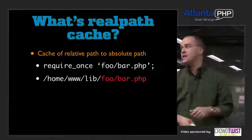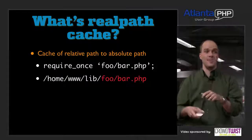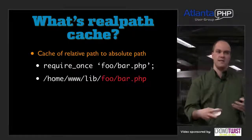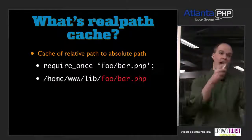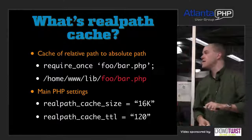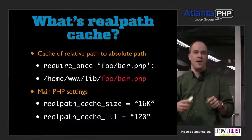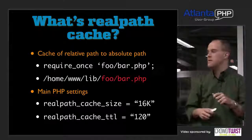What is the real path cache in PHP? Essentially, it's a mapping — when you say 'require_once foo/bar.php', PHP maps that to the actual full path, like /home/www/lib/foo/bar.php. Whenever you touch something that resolves to a real path on the file system — with require_once, or file-based functions like file_get_contents — PHP will cache that mapping of relative path to absolute path. There are two settings: realpath_cache_size, defaulted to 16 kilobytes, and realpath_cache_ttl, defaulted to 120 seconds.